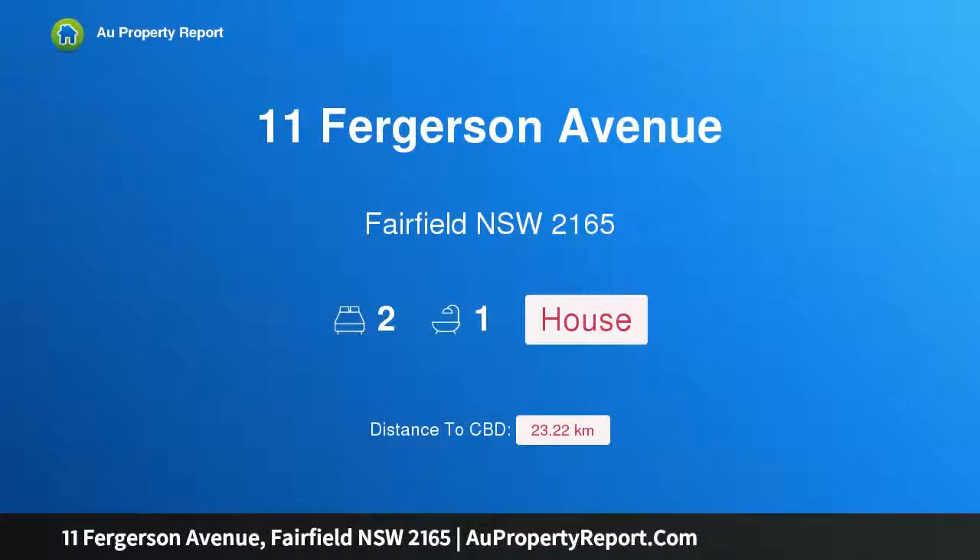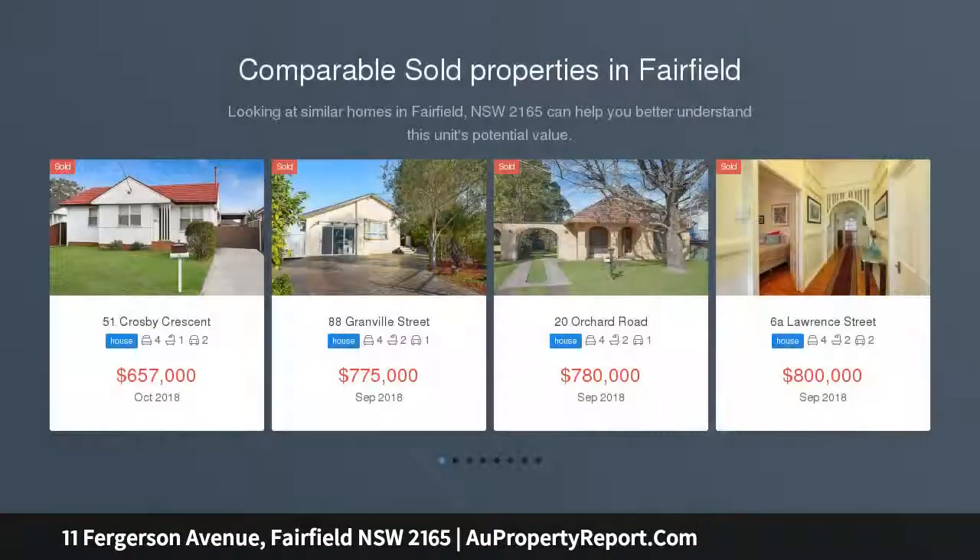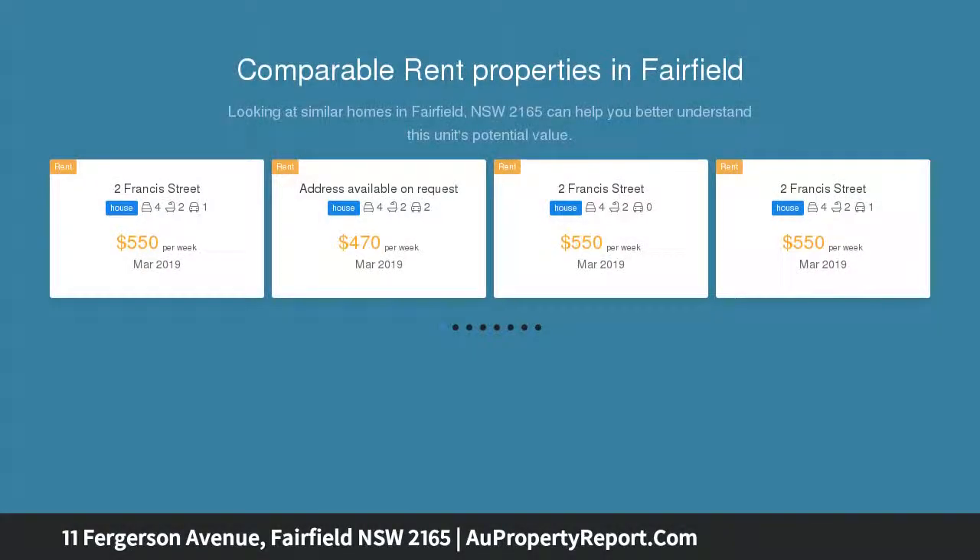I am glad to introduce property 11 Ferguson Avenue, Fairfield, New South Wales 2165 — a development opportunity corner lot. This is a rare opportunity for the buyer or investor to purchase this approximately 18-meter-fronted lot. The home is situated in a prime location, a short walk to Fairfield CBD.